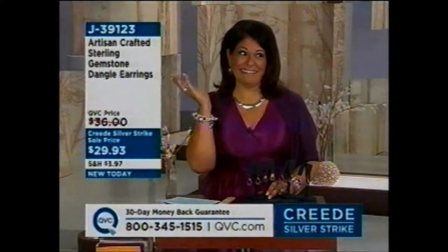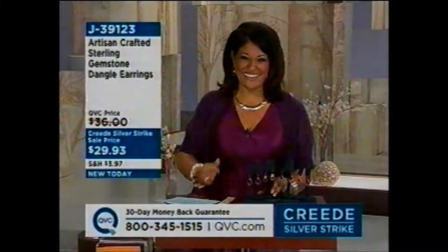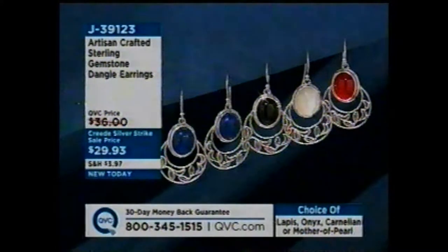I just noticed — I forgot to tell you, I have the Mother of Pearl. Aren't they beautiful? I like that a lot. $29.93 — lapis, onyx, carnelian, or Mother of Pearl coming your way.